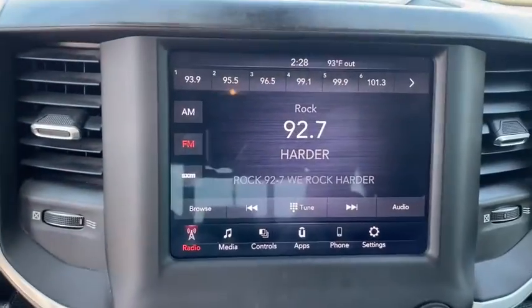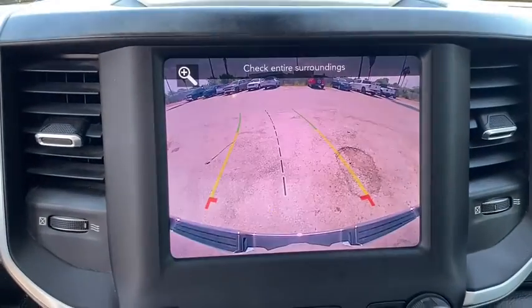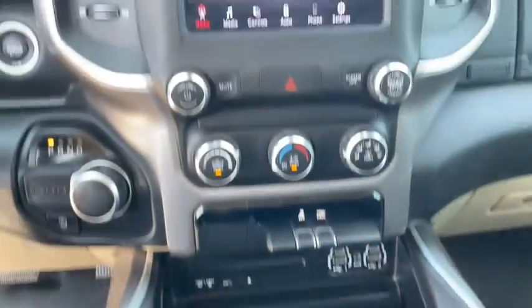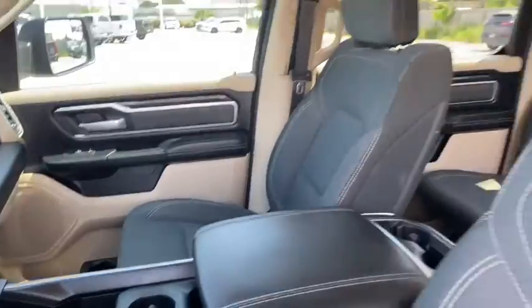Keyless entry, backup camera, leather-wrapped steering wheel, Bluetooth, driver lumbar, adjustable steering wheel, power steering, keyless start, cruise control, ABS four-wheel.